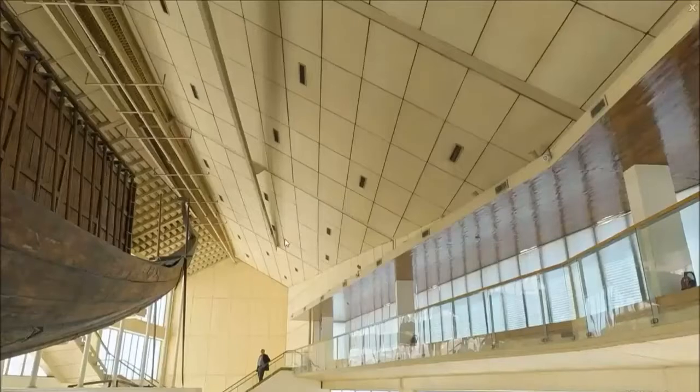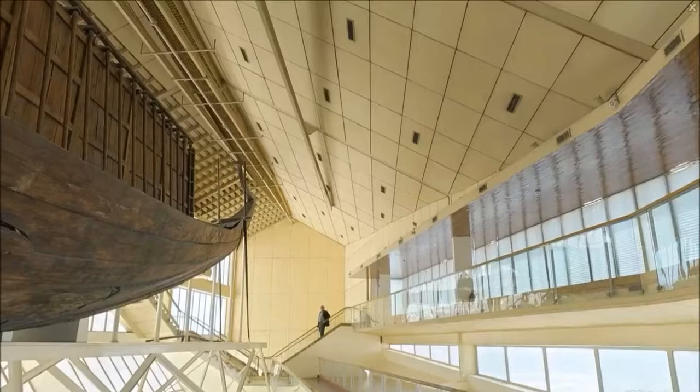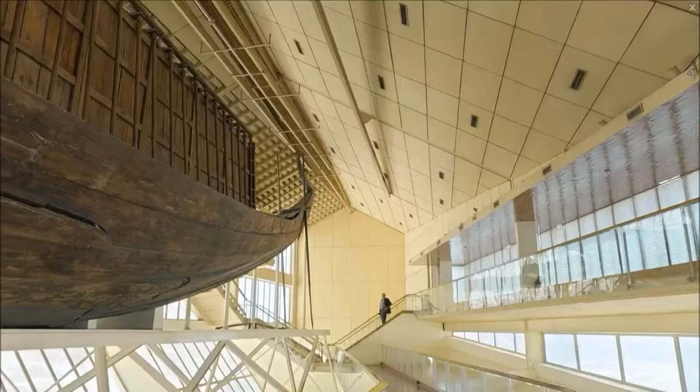The Khufu ship is an intact full-size solar bark from ancient Egypt that was sealed into a pit around 2500 BC during the Fourth Dynasty of the Old Kingdom of Egypt, at the foot of the Great Pyramid of Pharaoh Khufu in the Giza Pyramid Complex.